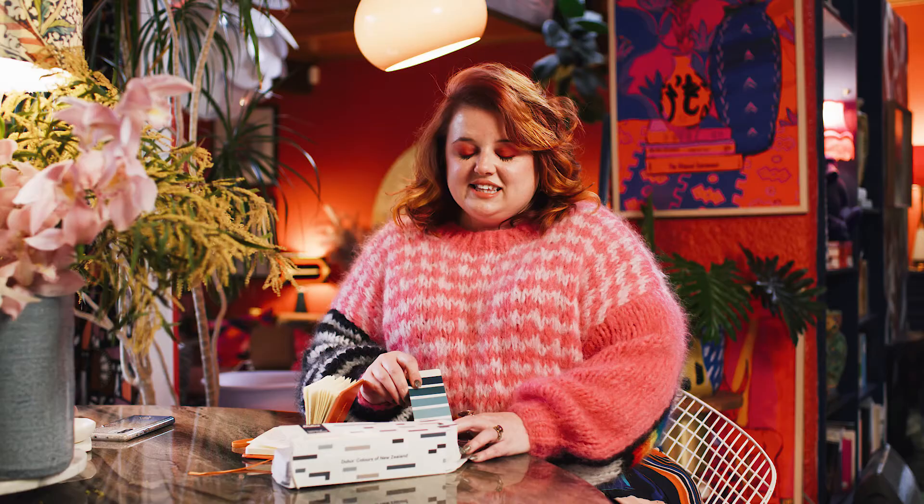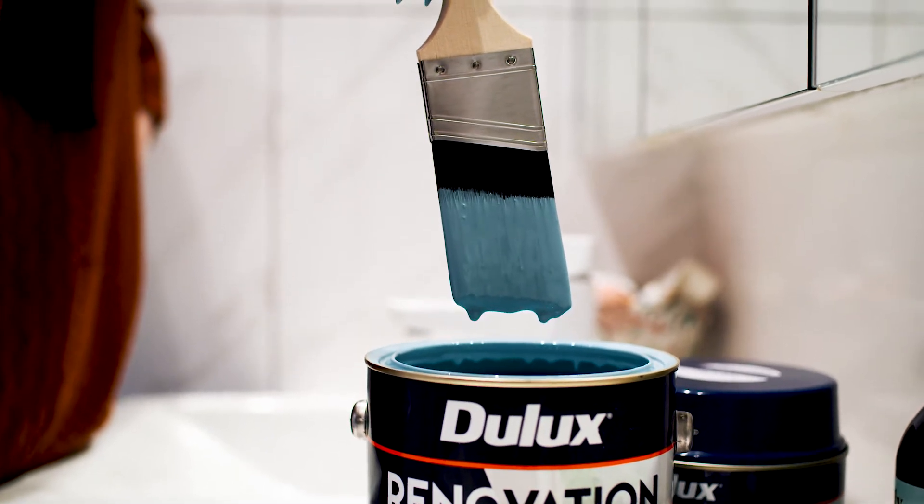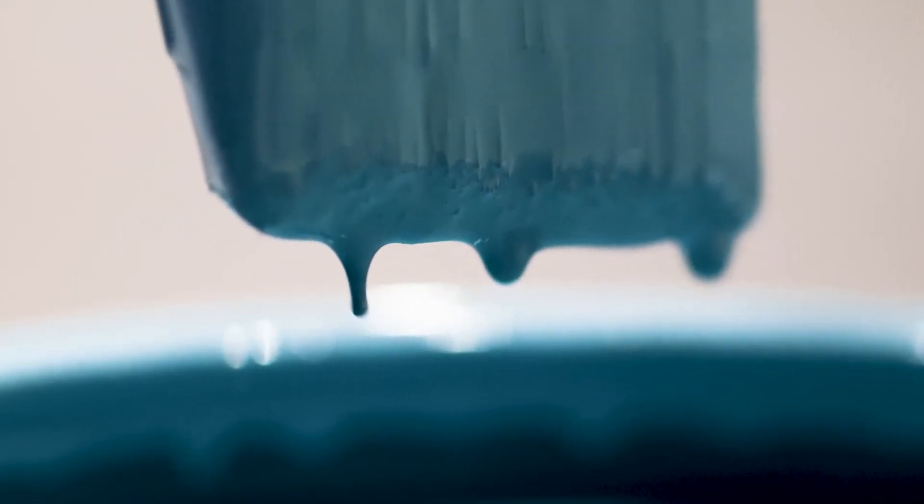I've chosen the Dulux Colours of New Zealand Hooker Falls, a beautiful bright aqua to add some serious colour to my white vanity and finally bring my bathroom up to speed with the rest of the house.